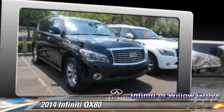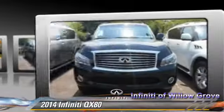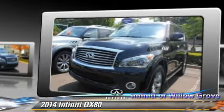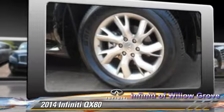Powered by a 5.6-liter V8 engine with a 7-speed automatic transmission, this vehicle is well equipped. This Infiniti features heated power mirrors, rain-sensing wipers, and four-wheel drive.